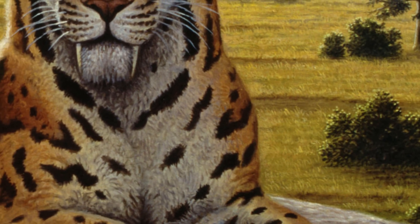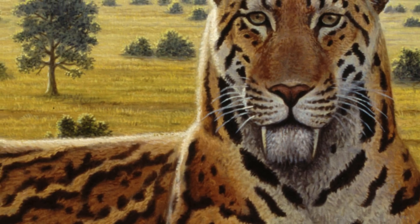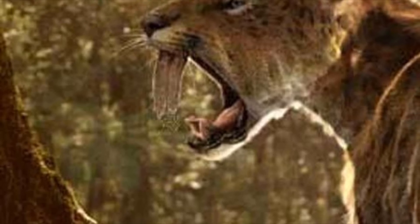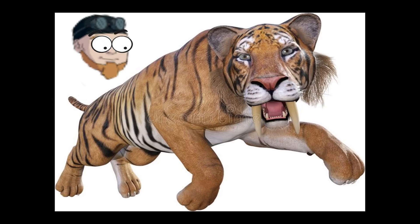Considering how well-known Smilodon is, there's a lot that people actually don't know about this incredibly unique and specialized animal. For one thing, it's been given the nickname saber-toothed tiger, implying that this creature was simply a tiger with big teeth. Under closer examination however, it's clear that this is a very different animal than anything alive today, even when comparing it to other cats. It was definitely not a tiger and probably didn't even have stripes.